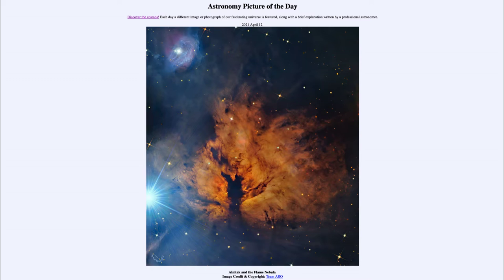Today's picture for April the 12th of 2021 is titled Alnitak and the Flame Nebula.